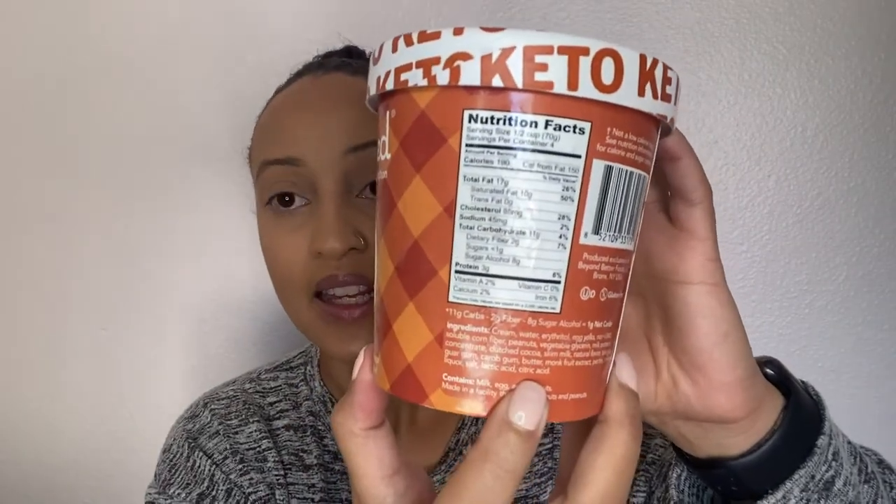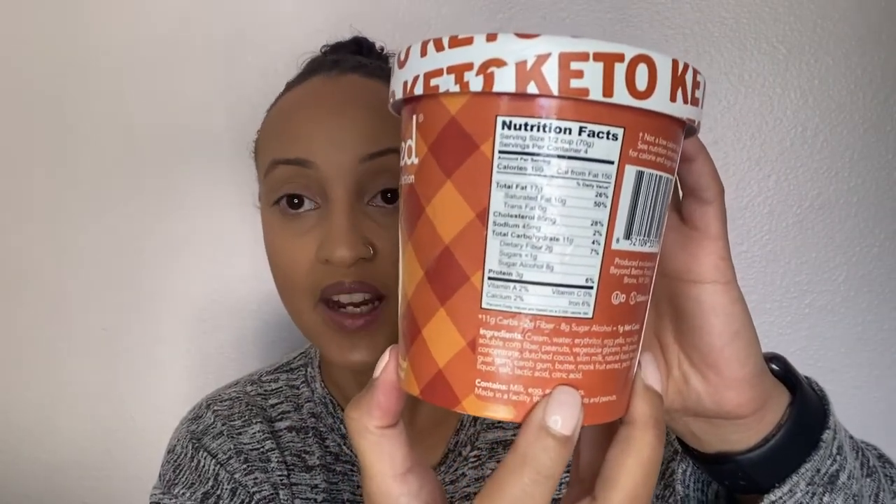The ice cream I'm comparing it to is the new keto line from Enlightened. Enlightened already has pretty low-sugar, healthy ice creams, but they haven't had any keto-friendly options until now. This is their keto-friendly line, and this is also a peanut butter fudge flavor — peanut butter and chocolate — so I can compare the two.